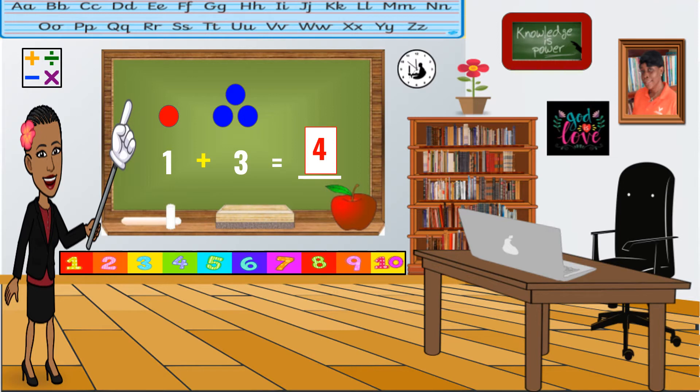Here we go. Another one. One plus four equals blank. Let's build our sets now. Good. And the next number? Good. Now, we count them all together. One, two, three, four, five. What's the answer? Very good. Five. One plus four equals five.